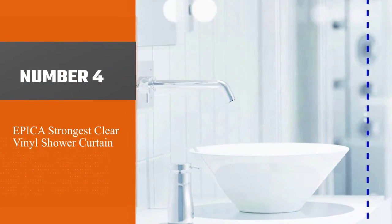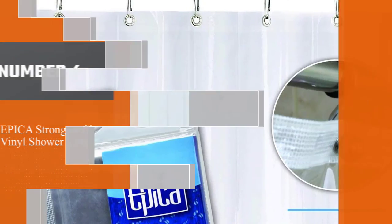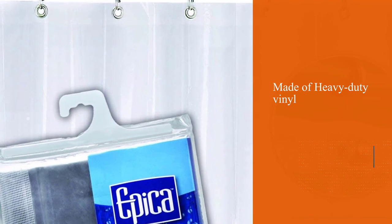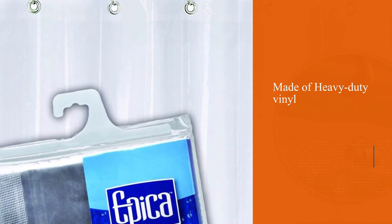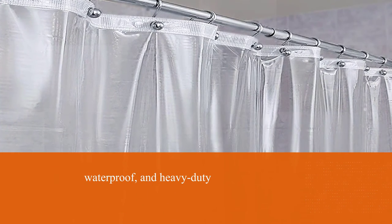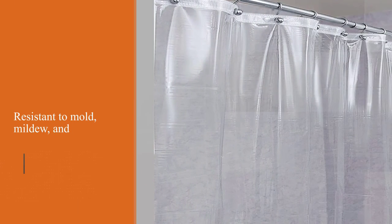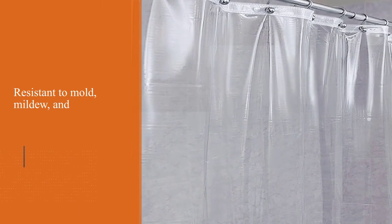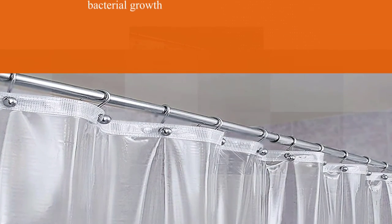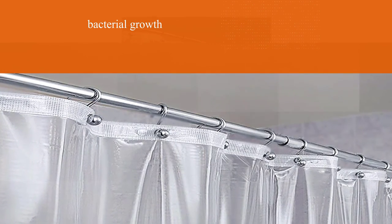Number four: Epica strongest clear vinyl shower curtain. The Epica shower curtain liner is as durable as it is effective — it's made out of vinyl, is waterproof, and heavy duty. Epica wanted to keep its liner safe for families with young children, so the brand avoided magnets altogether. Magnets are usually added to help weigh the liner down, but they can be hazardous for curious young children who might swallow them if they get loose. Mold or mildew on a shower curtain or liner can be frustrating.